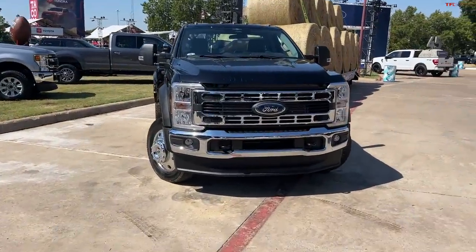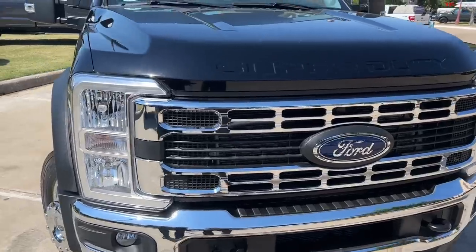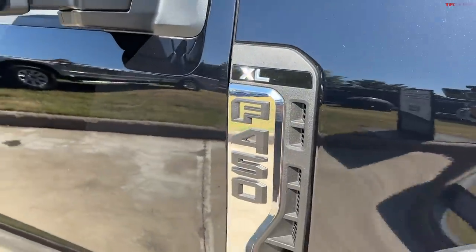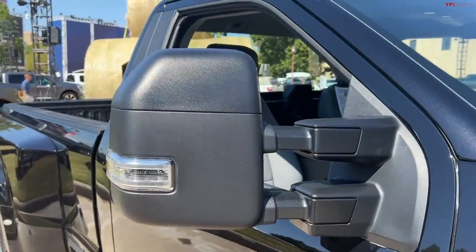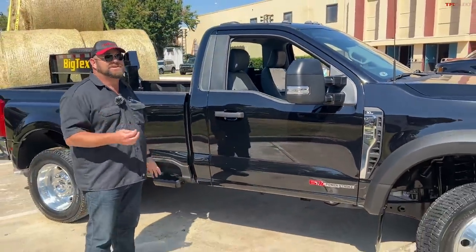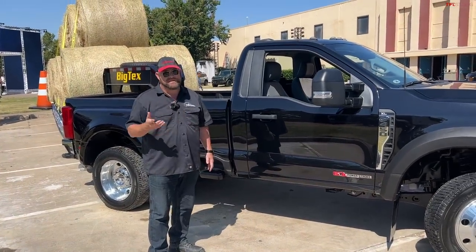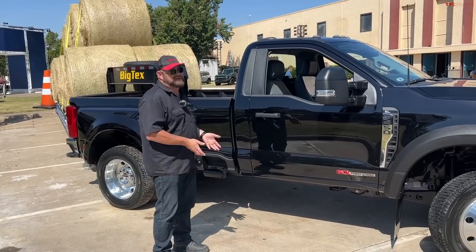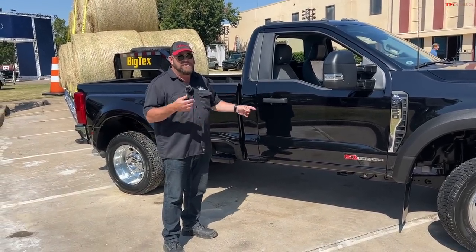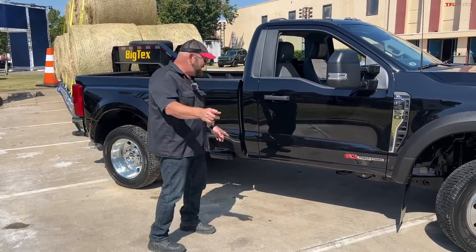Over here is Ford's dually — an F-450, the big boy on the block. Look at that standard cab — it's a shorty. This is one of the higher capacity dualies in terms of its configuration because there's so little weight by comparison. Basically everything you need and nothing you don't for proper towing.